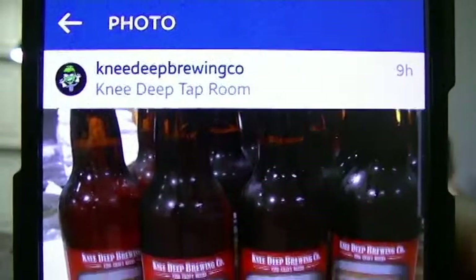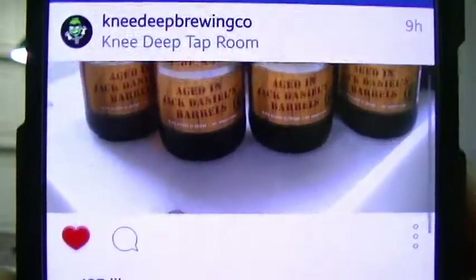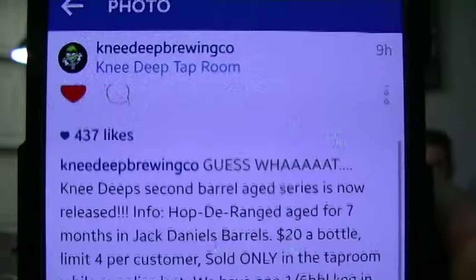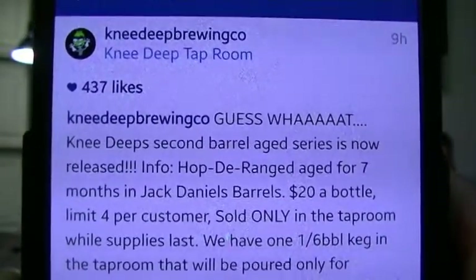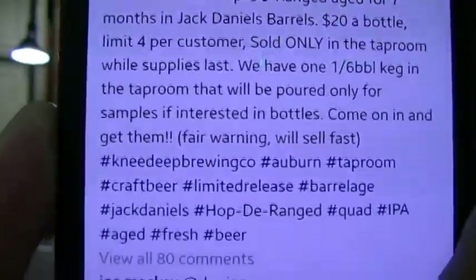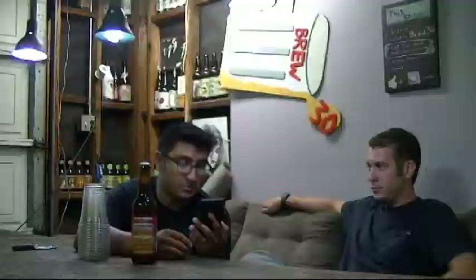So I sent a message to my wife. I tagged my wife on the Instagram post of theirs, Knee Deep Brewing Co., and the post says: guess what? Knee Deep's second barrel age series is now released. Hop Deranged, aged for seven months in Jack Daniels Barrels. $20 a bottle, limit four per customer, only in the taproom while supplies last.